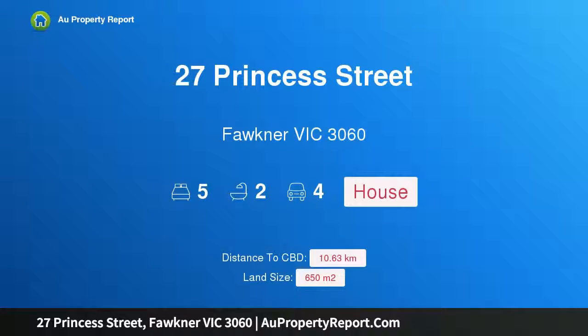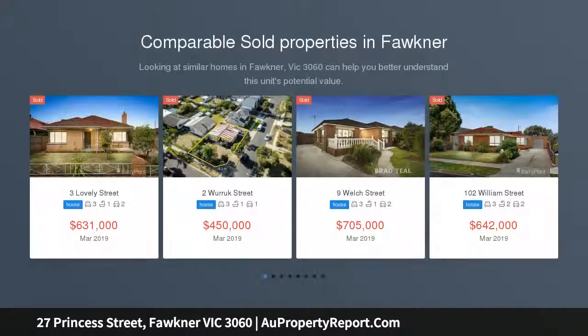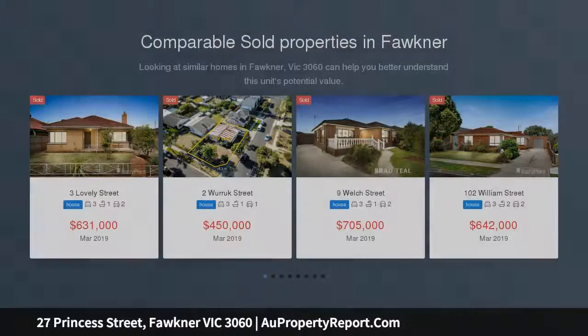Hi, I am glad to introduce property 27 Princess Street, Faulkner Victoria 3060. Boasting plenty of potential, this property is ideal for renovators, investors, developers or first home buyers.